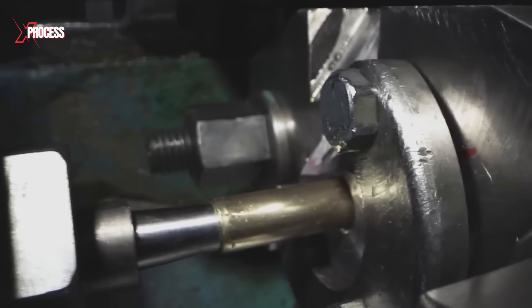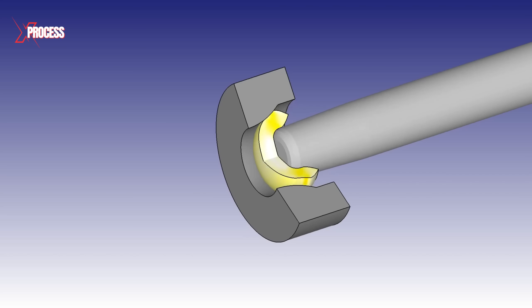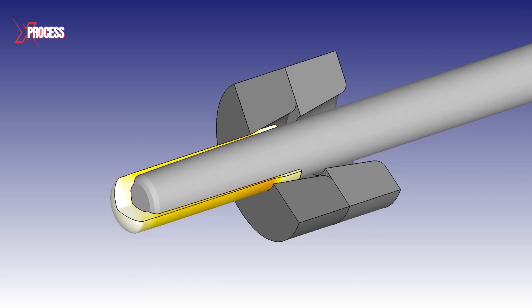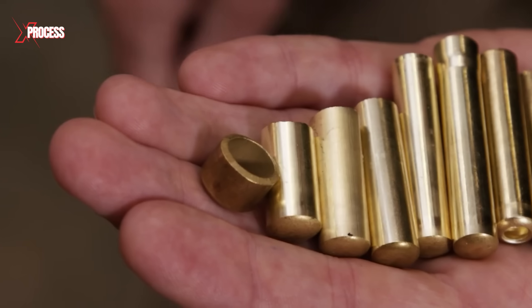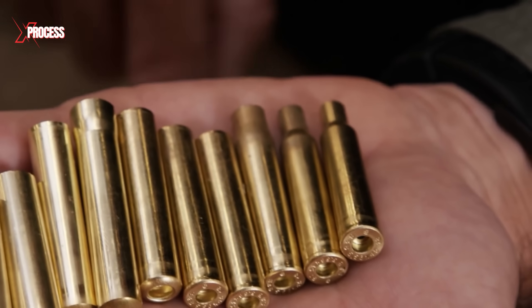The brass discs are fed into a drawing press, which stretches them into cylindrical shapes. This drawing process typically occurs in three stages to prevent the brass from breaking or becoming too thin. In each stage, the cylinder is gradually stretched and lengthened to achieve the desired dimensions.